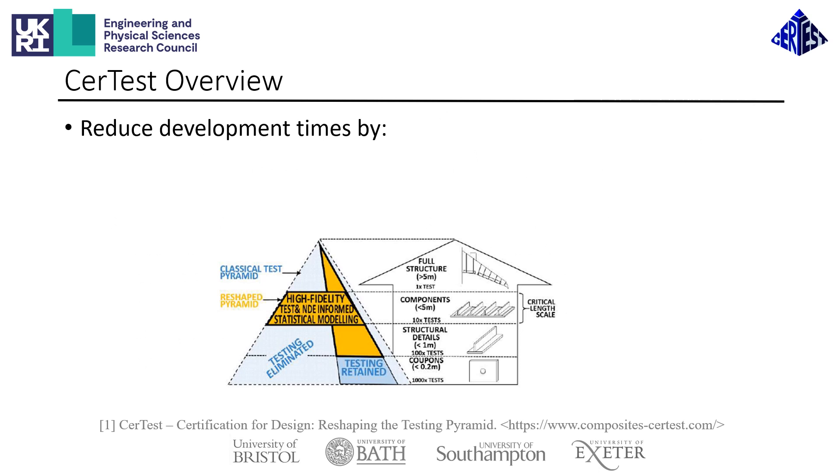CERTES as a whole has the ambitious aim of delivering the scientific foundation needed to enable a radical redesign of the testing pyramid. The scientific development CERTES is working on will enable significant reductions in time and costs of the certification of aerospace structures, which will also make it more viable to certify novel and fuel-saving technologies. To achieve this, activities within CERTES are focused on developing the capabilities of two main techniques.